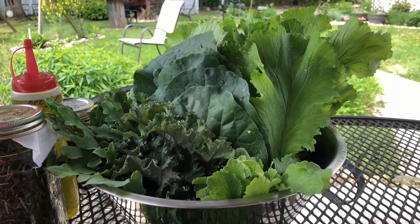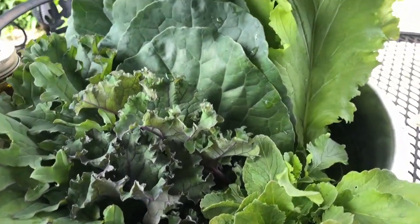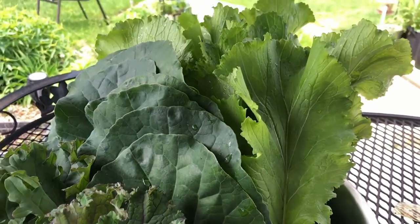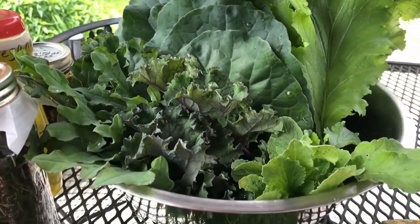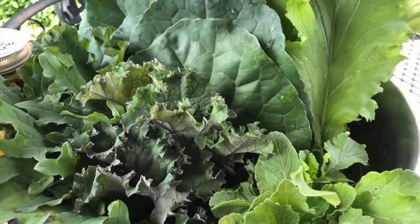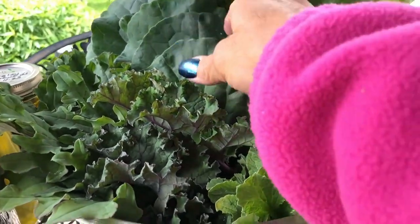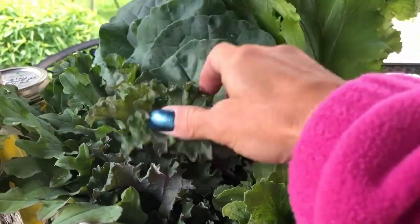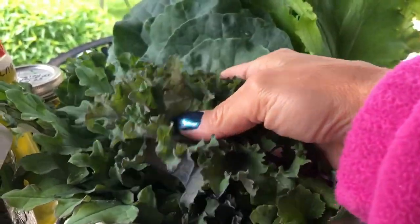In today's gardening video, I wanted to talk about these greens. This is my favorite time of year, as well as in the late fall, because you can also grow these in the fall. I wasn't able to grow them in the fall this year because I was a little busy, but we have them now and I wanted to talk about why I'm so excited about these.